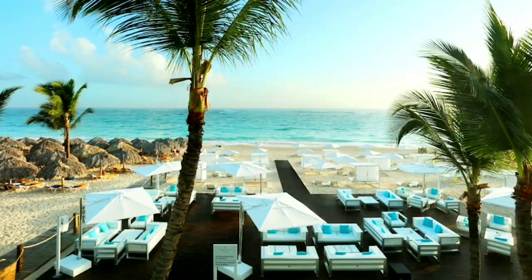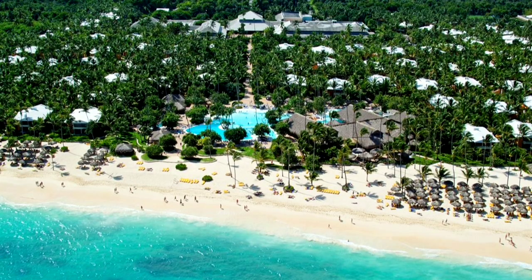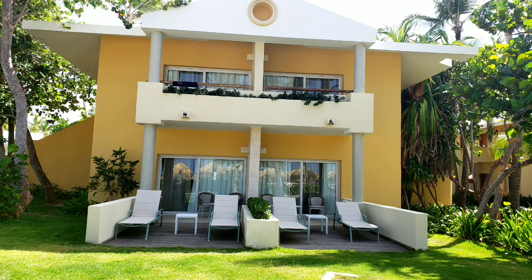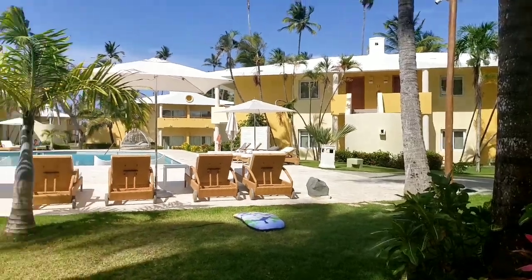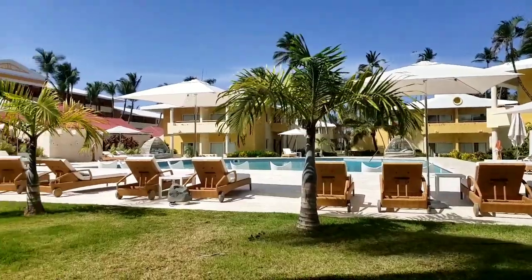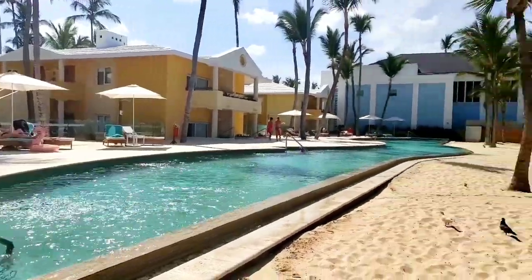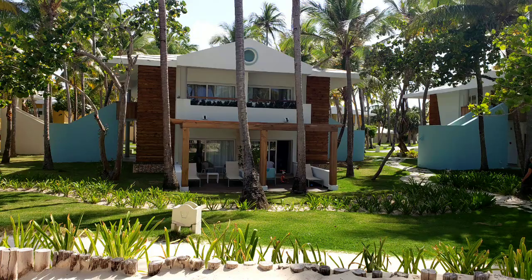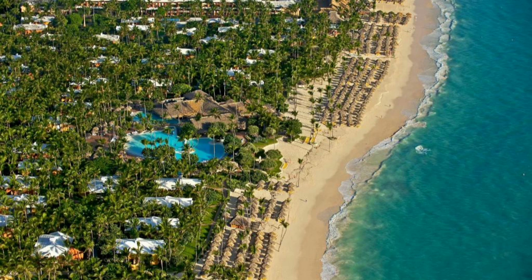All the other Iberostar properties are big buildings, but Selection Bávaro consists of bungalows, and each one has eight rooms. The first thing I like about this resort is the beautiful territory. It's not big, not small either. It takes approximately three to four minutes to walk from the reception to the beach. There are lots of green areas, palms, trees, and flowers. Look how green the territory is from above.